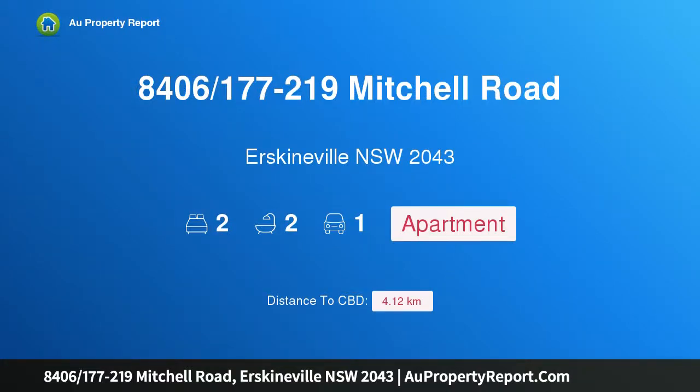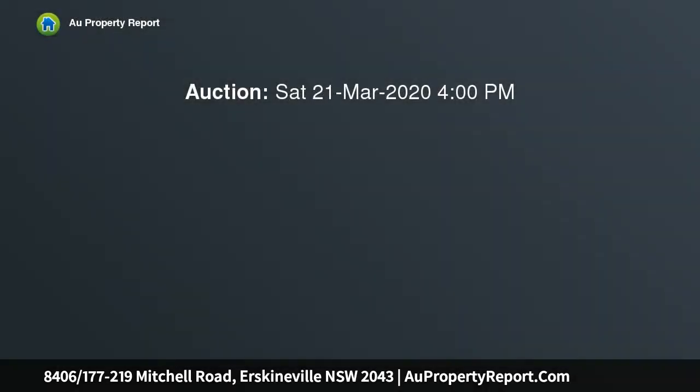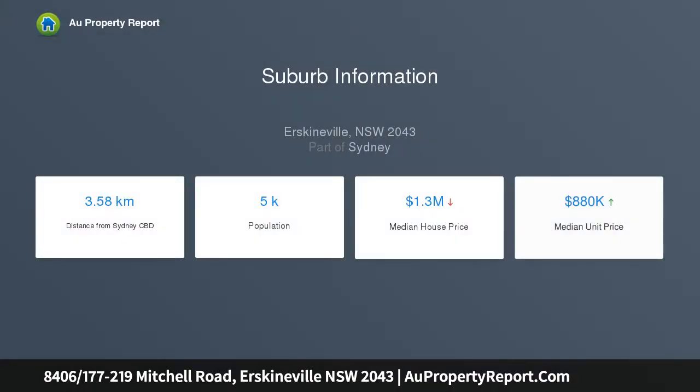Hi, I am glad to introduce property 8406-177-219 Mitchell Road, Erskineville, NSW 2043 — a large two-bed, two-bath and parking lifestyle apartment in an iconic complex. This large, inward-facing lifestyle property with recent updates offers a refreshing opportunity to reside in a modern apartment in an iconic resort-style complex on the city fringe.